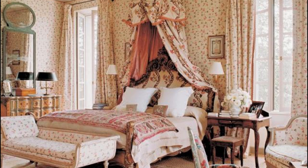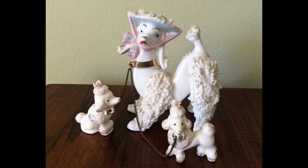Touch is probably the most important sense when creating a French boudoir. Surround yourself with soft fabrics like satin and silk bedsheets, pillows and throws. Oh yes, let's not forget the French poodles.